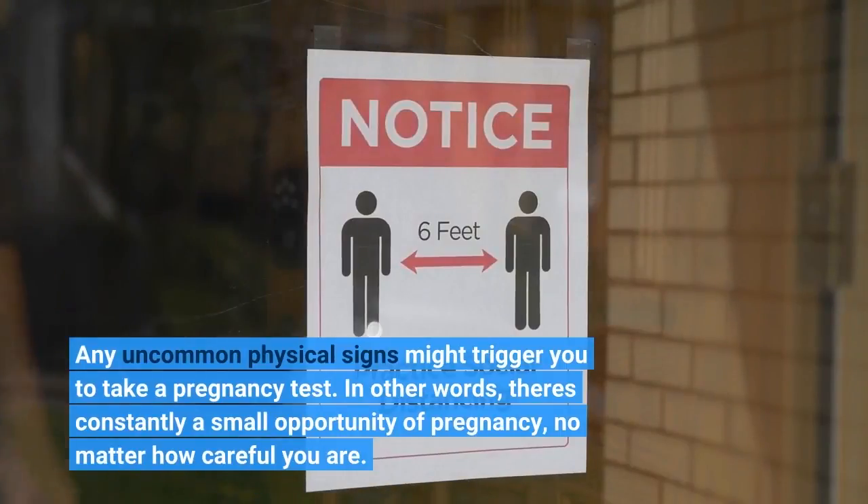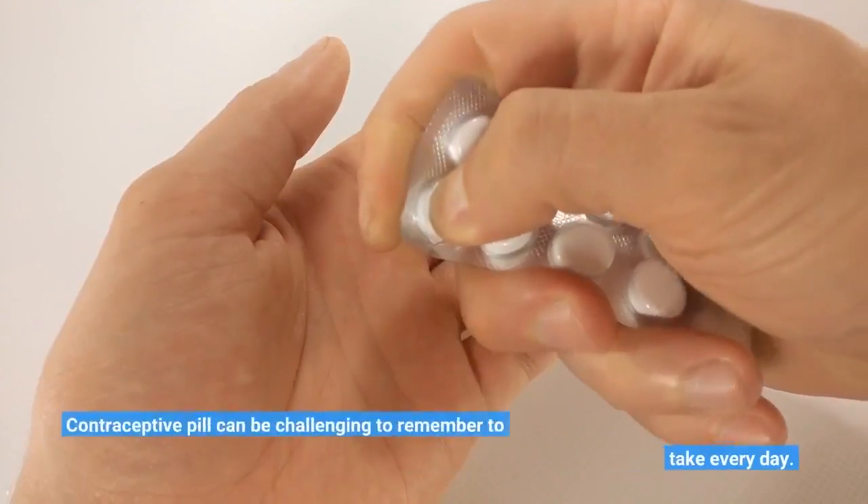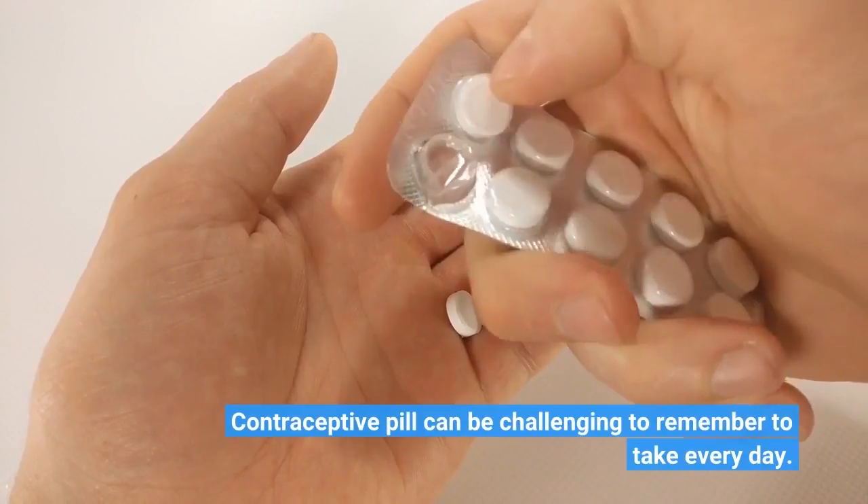In other words, there's always a small chance of pregnancy, no matter how careful you are. Contraceptive pills can be challenging to remember to take every day.